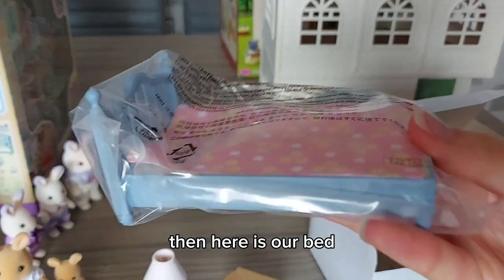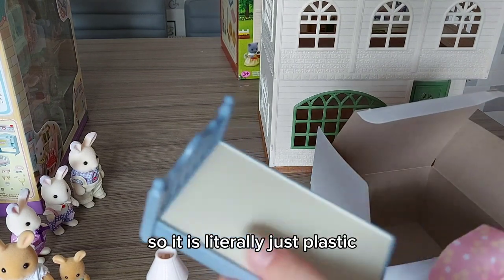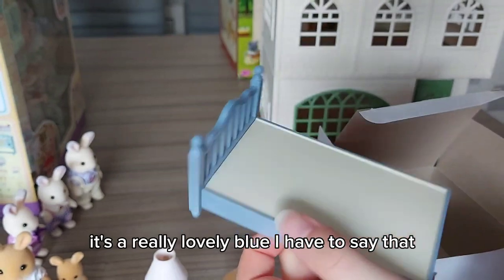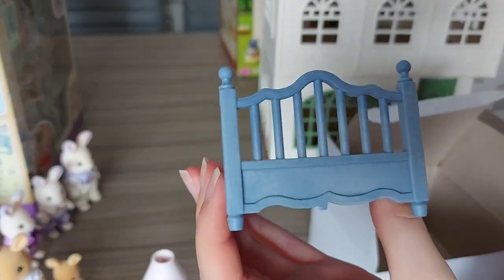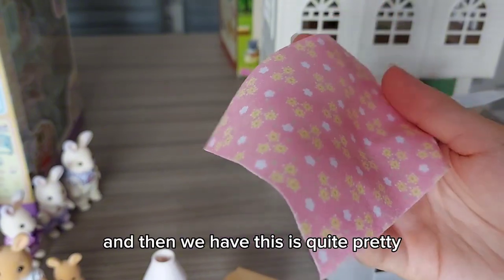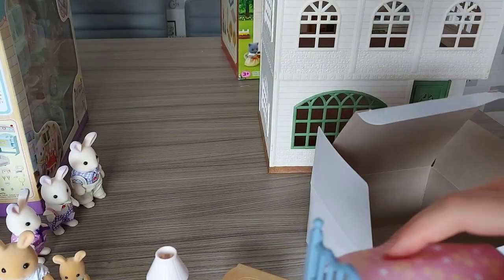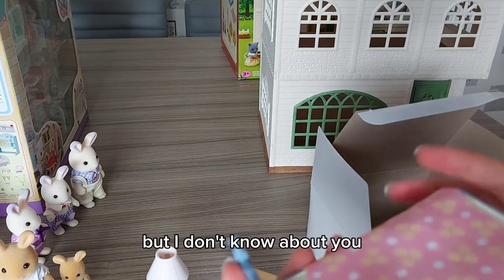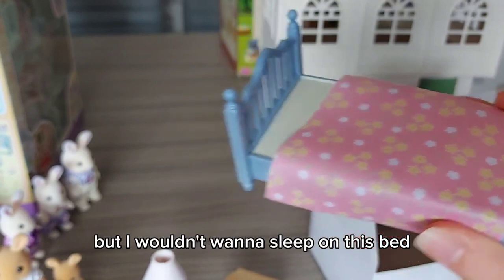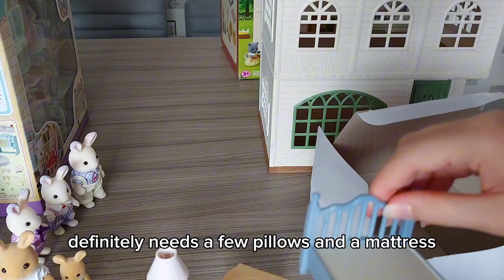Here is our bed. It is literally just plastic. It's a really lovely blue, I have to say that. And then we have this blanket - it's quite pretty with the yellow flowers. But I don't know about you, but I would not want to sleep on this bed. It definitely needs a few pillows and a mattress.